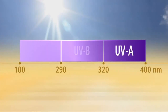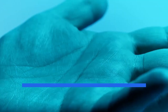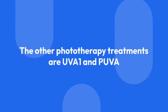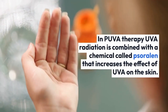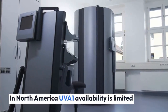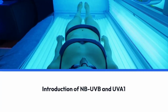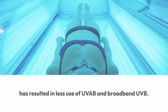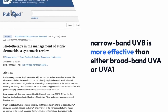Narrowband UVB light therapy is a specific type of UVB therapy that uses a narrowband wavelength of light, typically around 311 nanometers. It is considered to be one of the most effective forms of phototherapy for treating eczema. The other phototherapy treatments are UVA-1 and PUVA, where UVA radiation is combined with a chemical called sorulin that increases the effect of UVA on the skin. In North America, UVA-1 availability is limited, perhaps due to relatively high equipment costs. According to studies, narrowband UVB is more effective than either broadband UVB or UVA-1 for managing chronic atopic dermatitis.